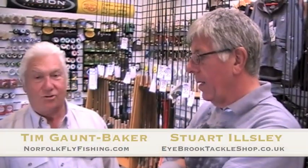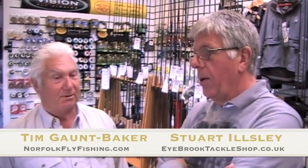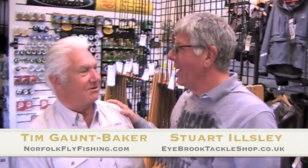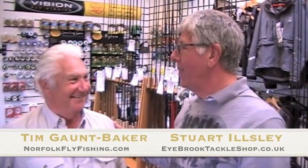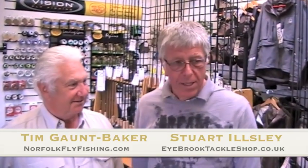Welcome to Highbrook. I'd like to introduce you to Stuart Englesling, who's going to tell us a little about his tackle shop here, which is one of the best in the East Midlands. You're in a little bit of Rutland in a very large flat corner of Leicestershire. Welcome — nice to see you and thanks for coming to have a look at us.